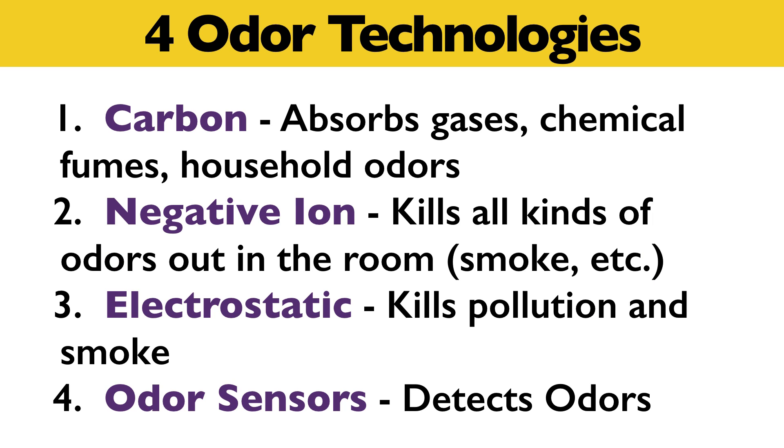Those four odor air purifier technologies are: carbon, which absorbs gases, chemical fumes and household odors; negative ion, which kills all kinds of odors out in the room such as smoke and mold; electrostatic, which kills pollution and smoke; and odor sensors, which detect odors and allow the machine to adjust and clear the room of odors as quickly as possible.